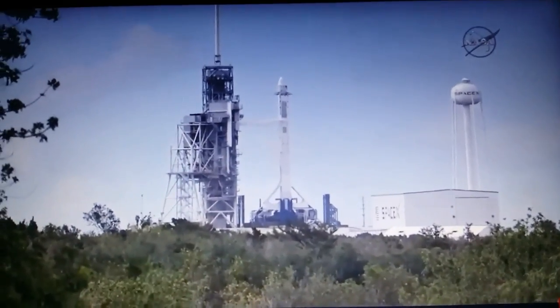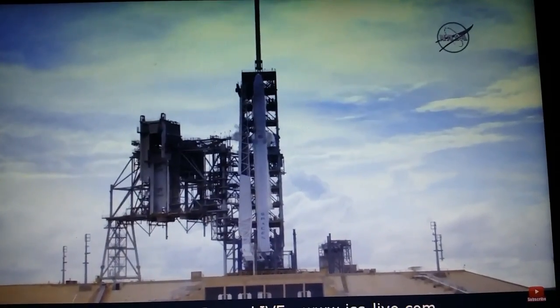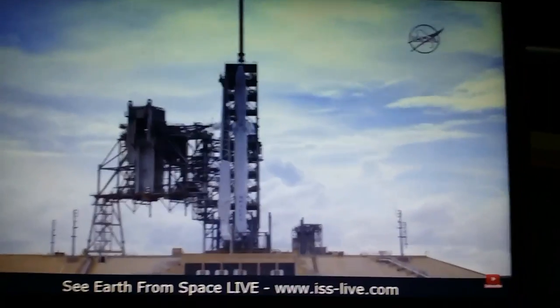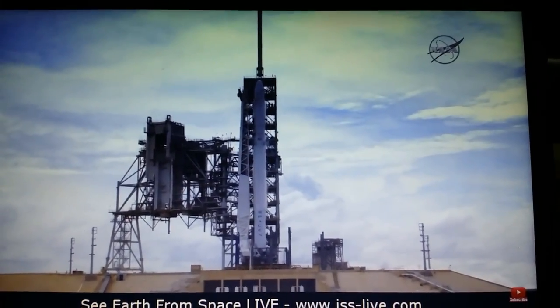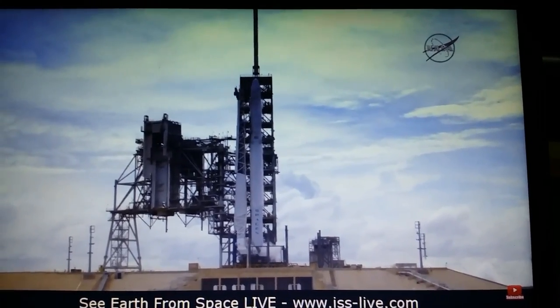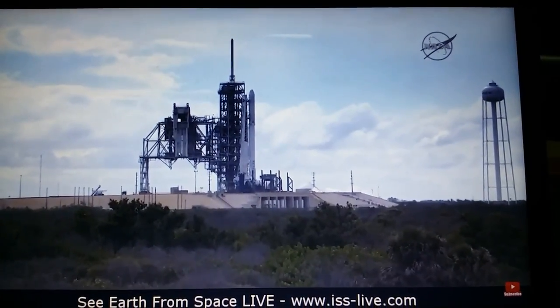Terminal count coming up at T-minus 30 seconds. Standing by for the pad deluge water system activation at T-minus 18 seconds. T-minus 20. Strongback alone locks. Pressing for flight. T-minus 10.